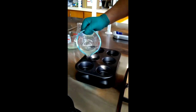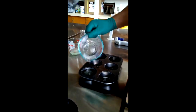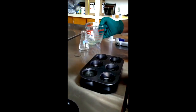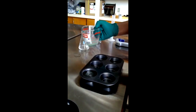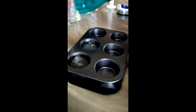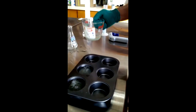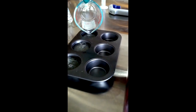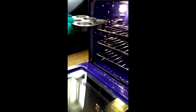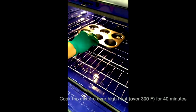We're going to cook the fructose solutions mixed with egg white in a baking pan. The first one is egg white and 1M fructose solution, the second is egg white and 0.1M fructose solution, and the third is 0.01M fructose solution and egg white. Next, we're going to put them in the oven and leave them for 40 minutes.